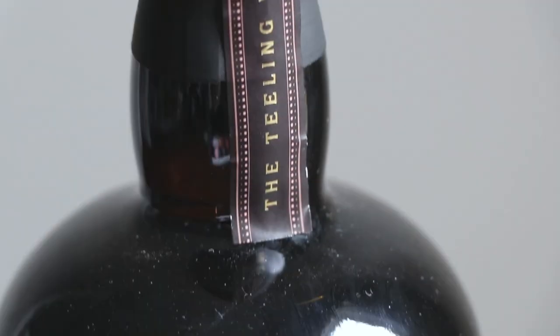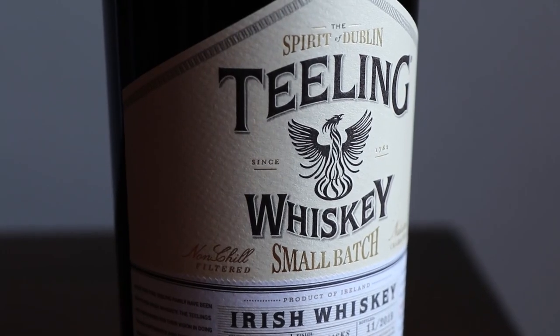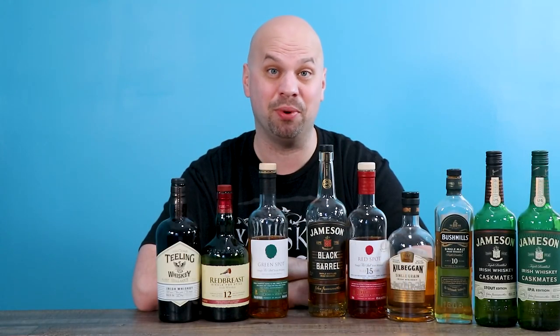Fourth from the top: Teeling. Teeling is interesting because it's about half the price of the Redbreast here. But Teeling makes great stuff across the board — everything I've had from them I really enjoyed. No negative things to say whatsoever about Teeling. Go out and buy some.